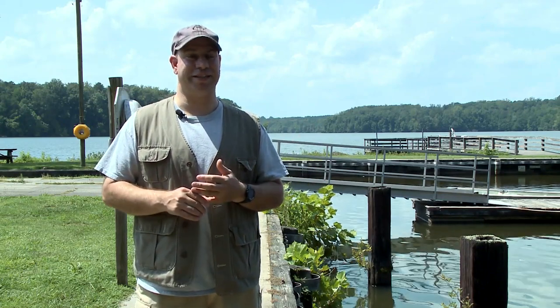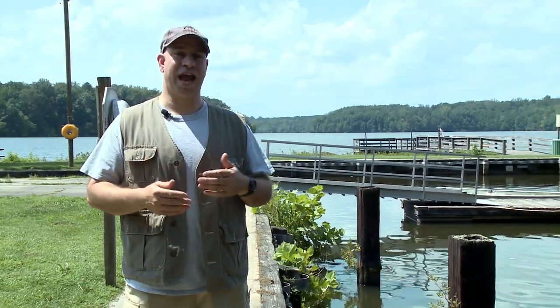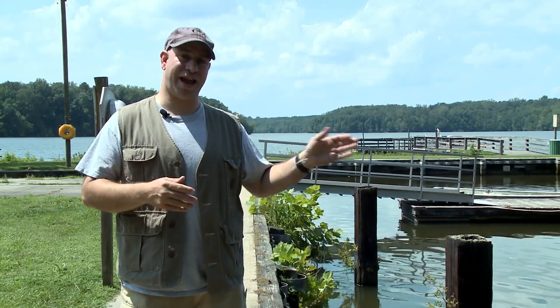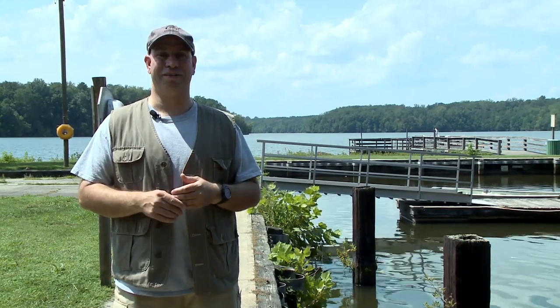I eat way too much macaroni and cheese — I love it, it's delicious, but it's not good for me. The thing is, if you feed them, not only do you hurt the animal, but when it goes through that animal into the ecosystem, it can hurt the lake and the ecosystem around them. So there's plenty of food around here — let them eat their own thing and just enjoy them from afar.